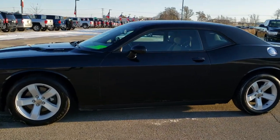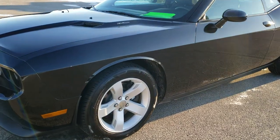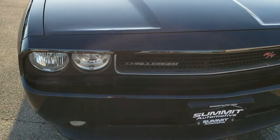This is stock number 10379A. We are here at Summit Automotive in Vondulac, Wisconsin, your new and used sports car headquarters. Today we are checking out this super clean 2013 Dodge Challenger RT.